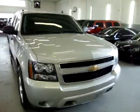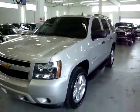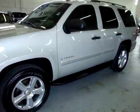Let me go ahead and get inside of it and get it started. The car has no dents, no scratches, no damage of any kind, and the tires are almost like brand new.